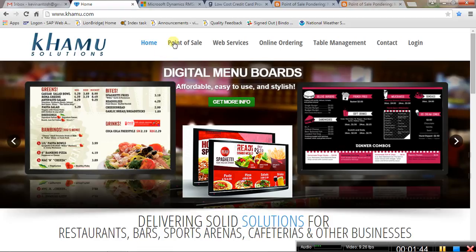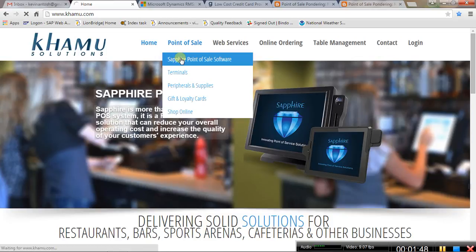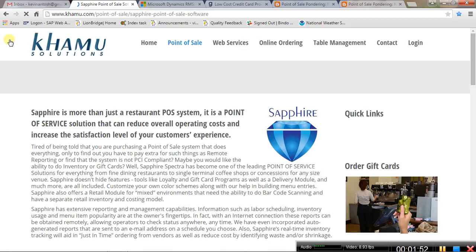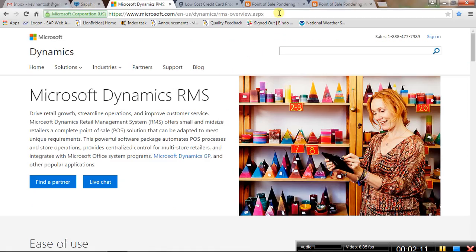The Sapphire point of sale solution has just about everything that Micros, Digital Dining, and Aloha systems have, but at a much lower price point. People are constantly telling me how awesome their service and customer support is, so they've come across as the clear winner on the restaurant side.